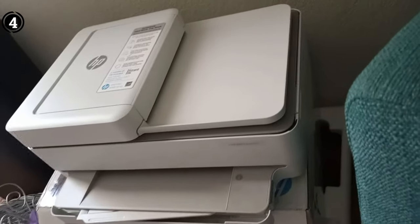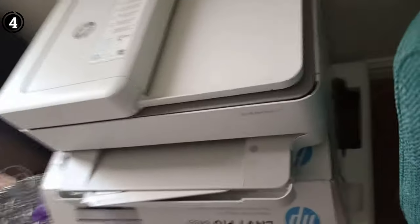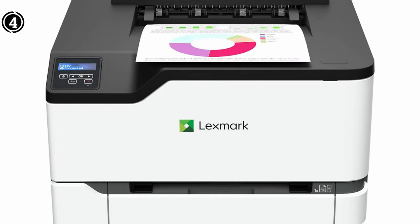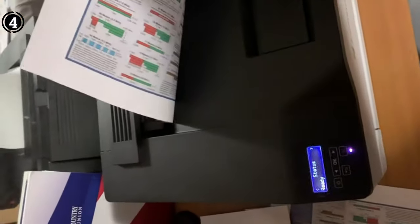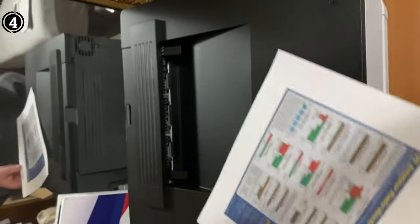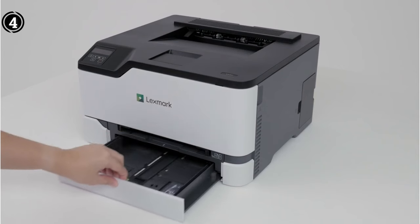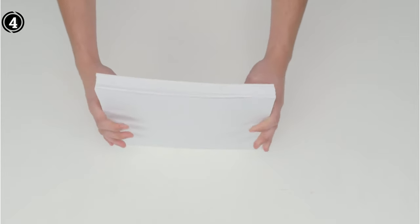Print resolution is noteworthy, achieving 4800 color quality for black and 600 x 600 dpi for color. The printer is environmentally conscious, holding EPAT Silver and Energy Star certifications. It also supports Lexmark toner cartridge recycling, contributing to both sustainability efforts and cost-effectiveness. The Lexmark C3224DW strikes a commendable balance between performance and environmental responsibility, making it an excellent choice for offices seeking a reliable and eco-friendly color laser printer.